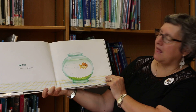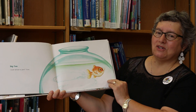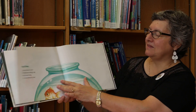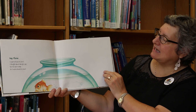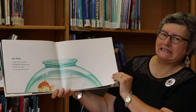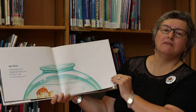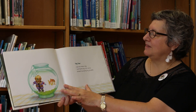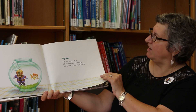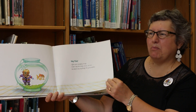Day one. I swam around my bowl. Day two. I swam around my bowl. Twice. Day three. I swam around my bowl, and I thought about taking a nap. But fish don't sleep, so I swam around my bowl. Day four. I got some company today. I don't like the looks of him one bit. He doesn't say anything. He just bubbles.